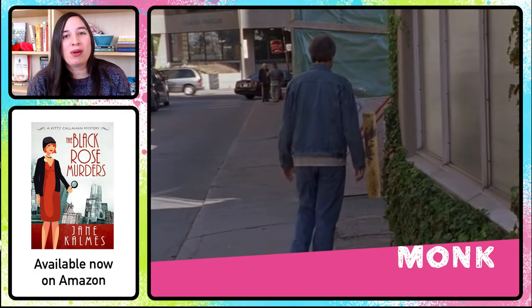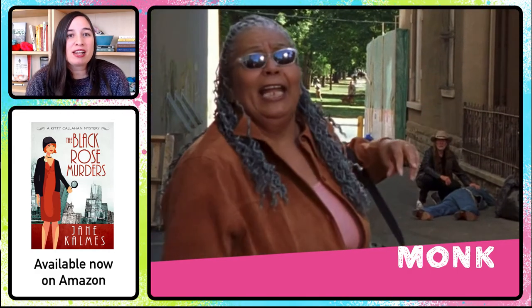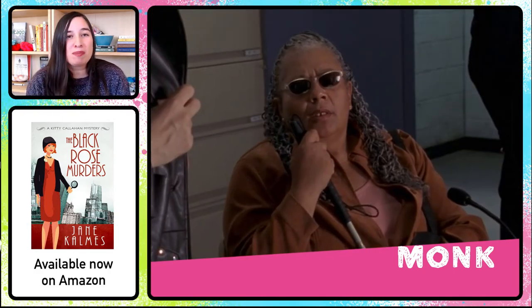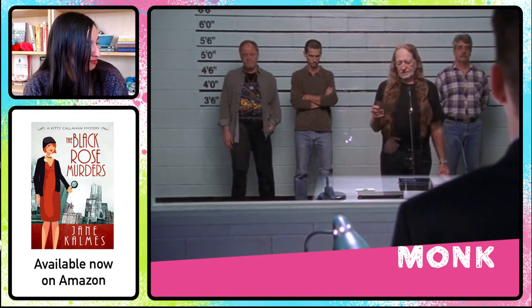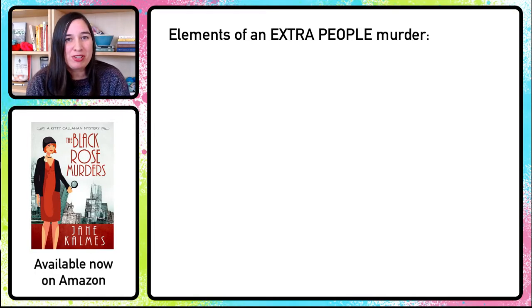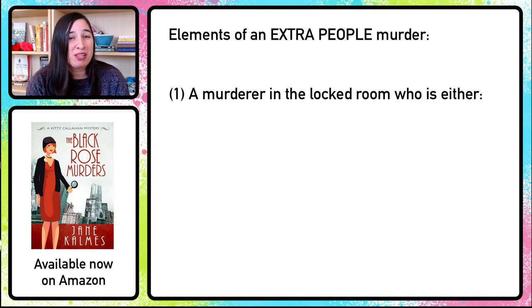Let's take a look at another solution through a fun episode called Mr. Monk and the Red-Headed Stranger, which features country music star Willie Nelson. Willie's manager is murdered in an alleyway next to a radio station where Willie is about to give an interview. Willie hears the shots and comes running — he finds the body along with a terrified witness. The witness is blind but she says she heard the killer's voice, and in a police lineup she identifies Willie Nelson. We eventually learn that although the woman was blind, she had begun to recover her sight some years ago — she's the one who shot the manager. This is what we're going to call an extra people murder — a mystery in which the murderer is in the locked room with the victim the entire time, either concealed (maybe hidden under the floorboards or in a suit of armor) or excluded from suspicion.